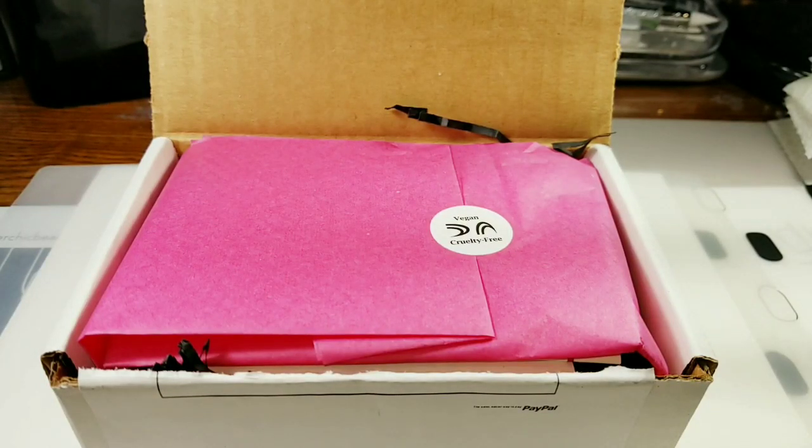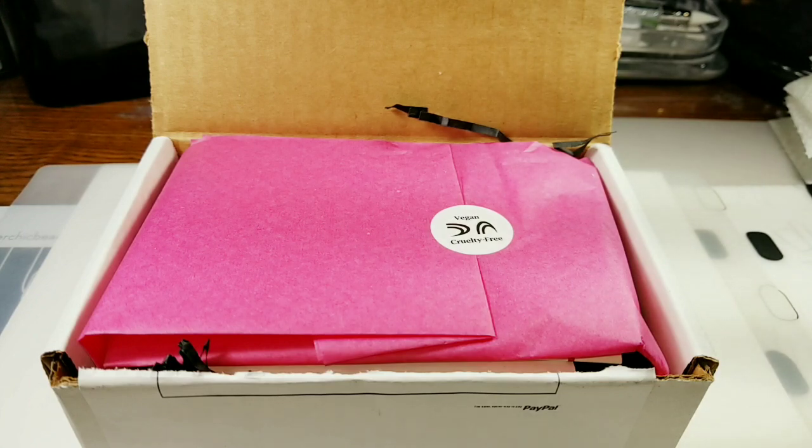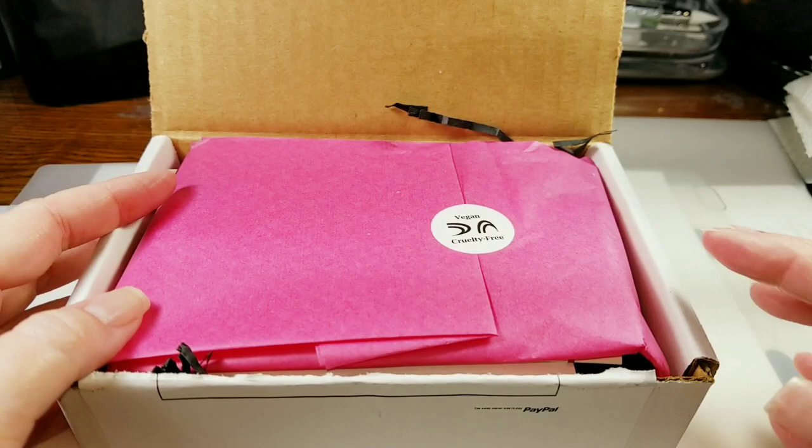Hi everyone, welcome to Patty's Polish Corner! This is an order I placed from Dimension Nails. For Shark Week, they had about four shark polishes with shark names, and they were on sale super cheap. However, by the time I found out about it six hours later, they were all sold out. I kept my eye on the website and a couple came back into stock, so I purchased them on sale. I bought them because they have shark names — I know I'm crazy!